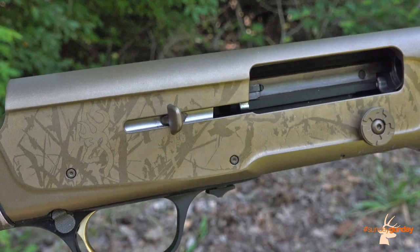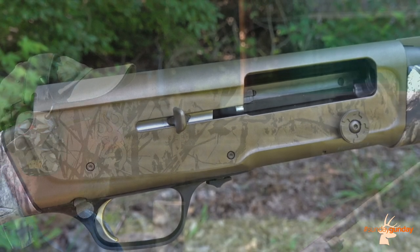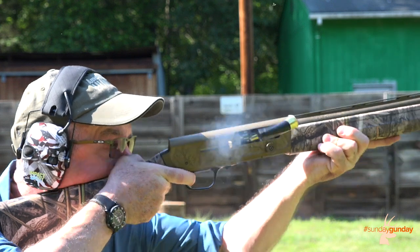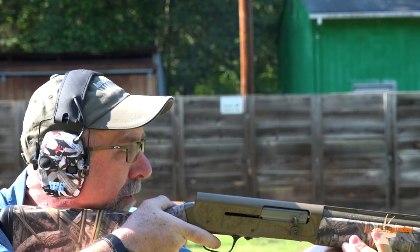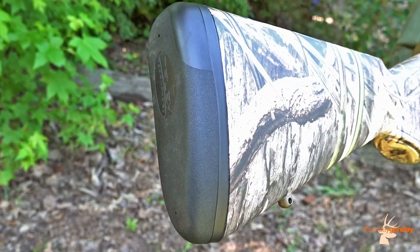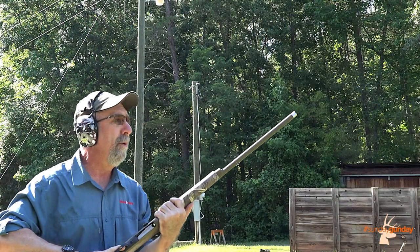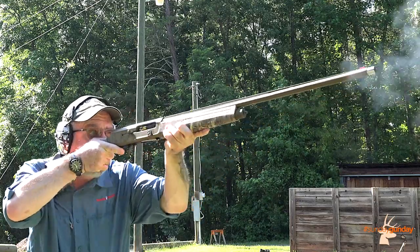Running this train is Browning's Kinematic Drive system, an inertia-operated system that utilizes recoil rather than gas to cycle the action, resulting in an extremely reliable system that delivers less punch on the shoulder. Add to that Browning's In-Flex recoil pad, and you've got a light-kicking gun that shoulders and points perfectly, yet packs a heck of a punch on birds.